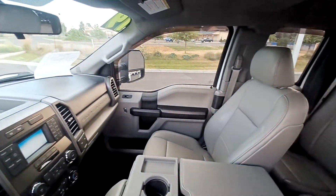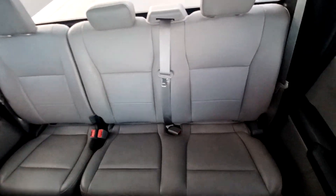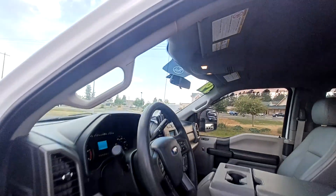Nice low miles on this rig — 13,000 miles. Super clean interior, basically brand new. Up here you do have aux buttons as well, so if you want to do light bars or winches, that's available.